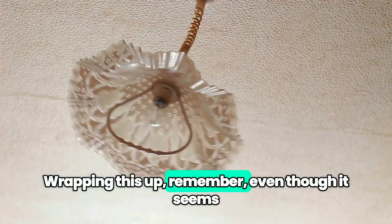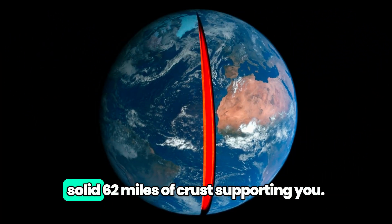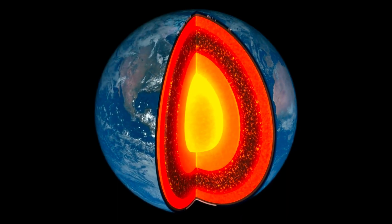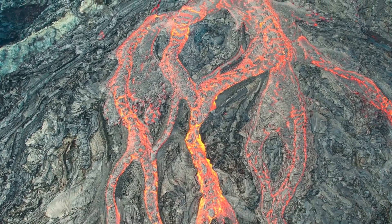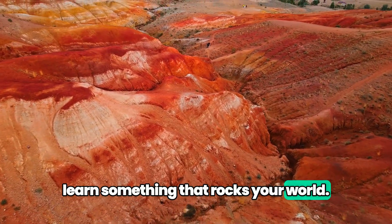Wrapping this up — remember, even though it seems like things are shaky down under, there's a solid 62 miles of crust supporting you. So, no worries. You're on solid ground. Literally. And that's a wrap on our tectonic adventure. Remember, every day is a chance to learn something that rocks your world.